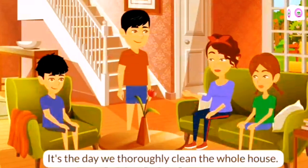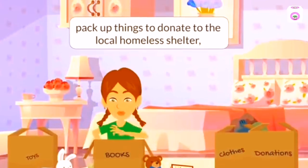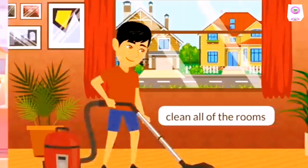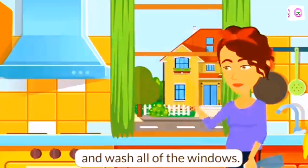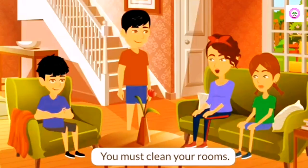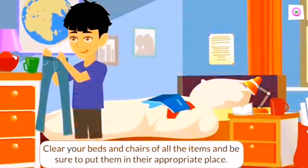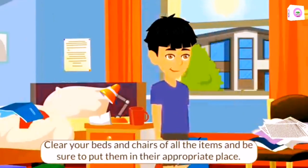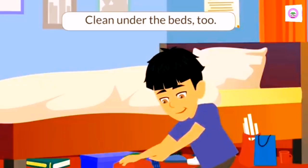It's the day we thoroughly clean the whole house. We throw away things we don't need, pack up things to donate to the local homeless shelter, clean all of the rooms, and wash all of the windows. What exactly do we have to do, Mom? You must clean your rooms. They are really messy. Clear your beds and chairs of all the items and be sure to put them in their appropriate place. Clean under the beds too.